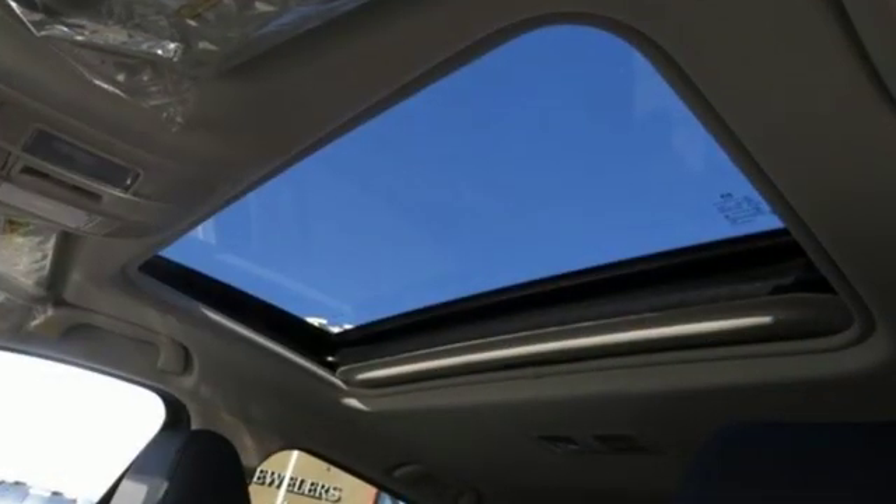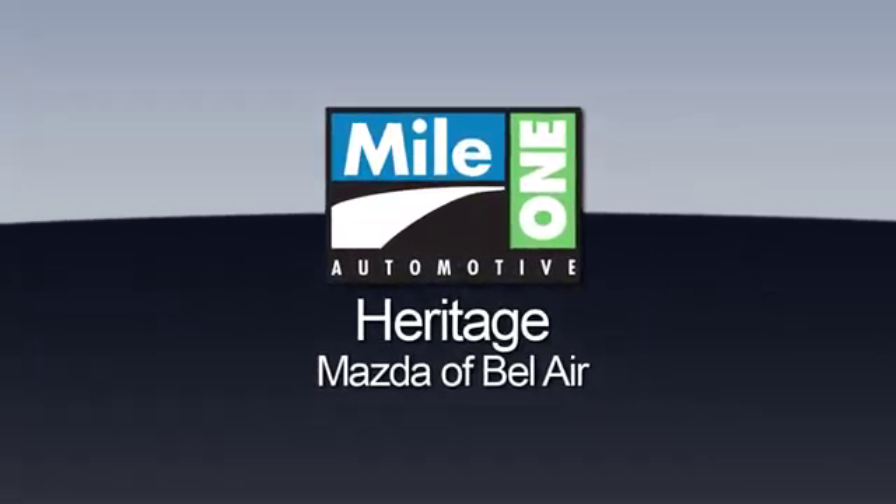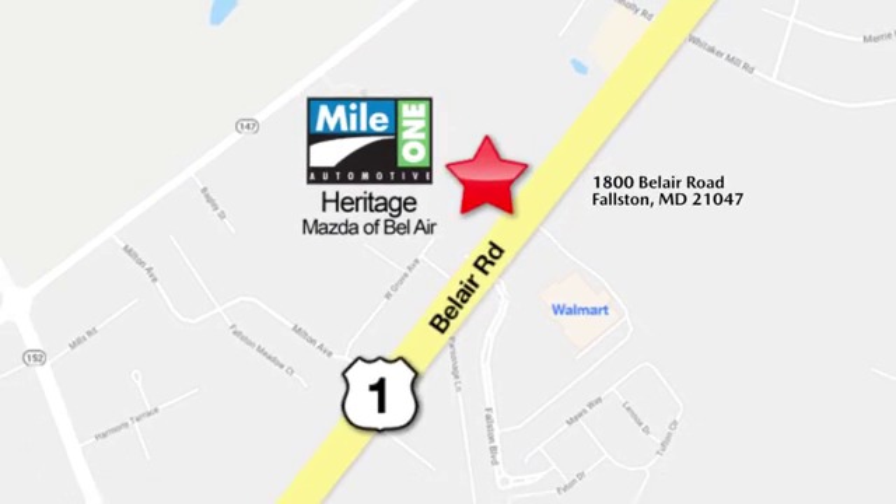For all the things that drive you, there's Mazda. Hurry in today for a test drive. Mile 1 Heritage Mazda of Bel Air, conveniently located at 1800 Bel Air Road in Falston.